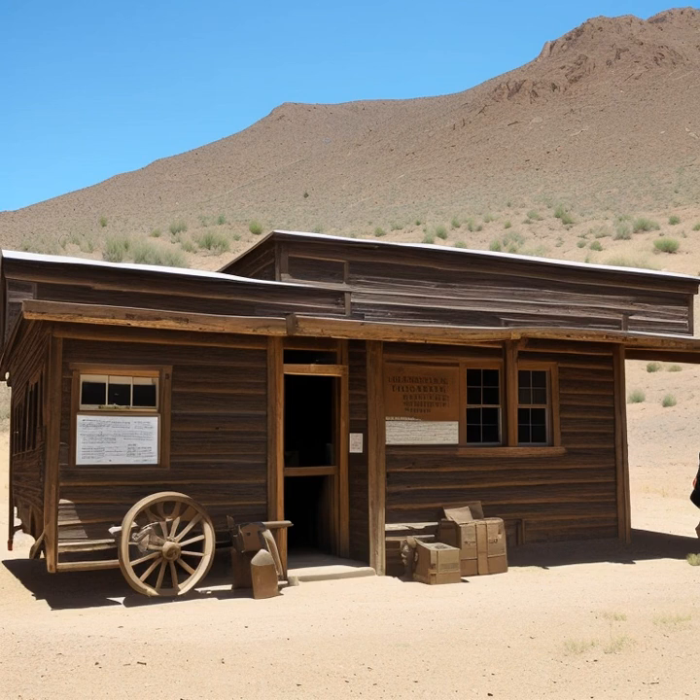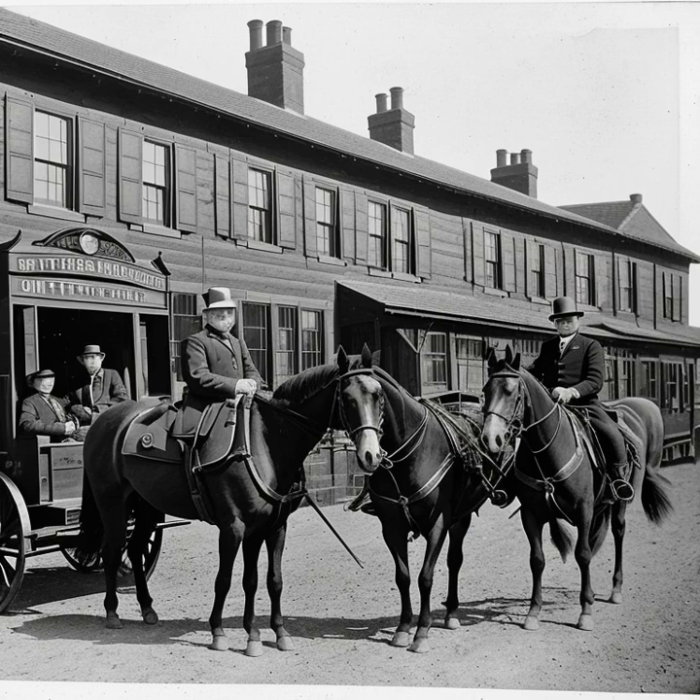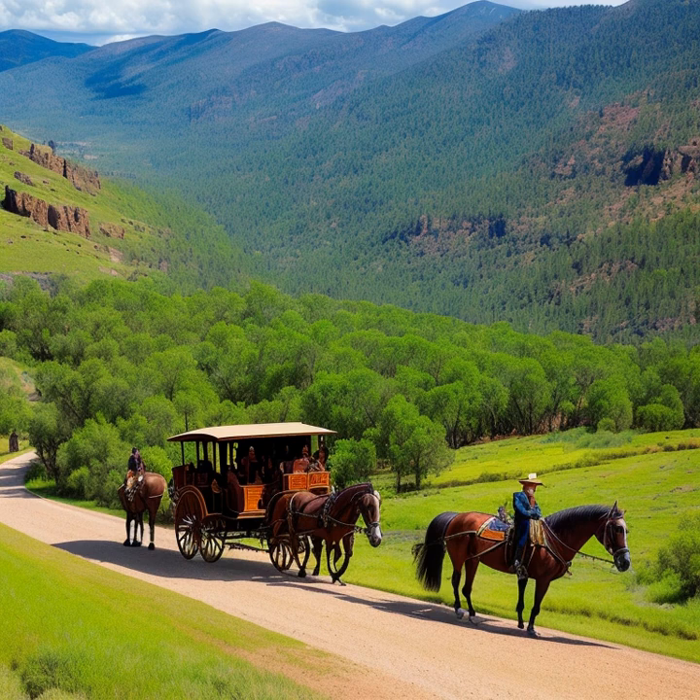The Butterfield Overland Mail was another influential stagecoach company that operated in the American West. Founded in 1857 by John Butterfield, the company was awarded a lucrative government contract to carry mail between St. Louis, Missouri, and San Francisco, California. To fulfill this contract, Butterfield established a 2,800-mile route that passed through various frontier settlements, connecting the East with the West.